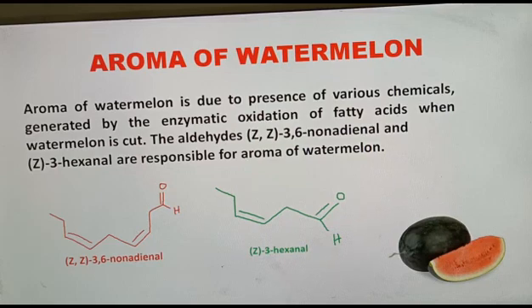These compounds are mainly responsible for the aroma of watermelon. You can see the structures of (Z,Z)-3,6-nonadienal and also (Z)-3-hexenal.